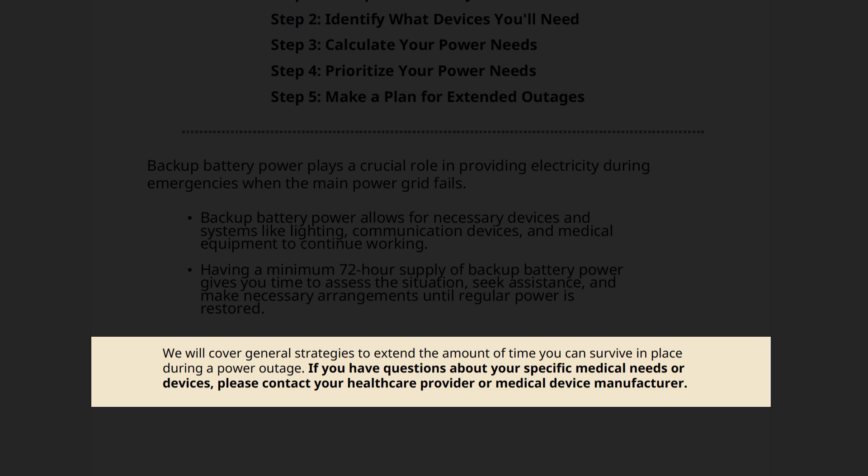In this video, we'll talk about general strategies to extend the amount of time you can survive in place during a power outage. However, our recommendations are not intended to replace medical advice from your doctor. If you have questions about your specific medical needs or devices, please contact your healthcare provider or medical device manufacturer.